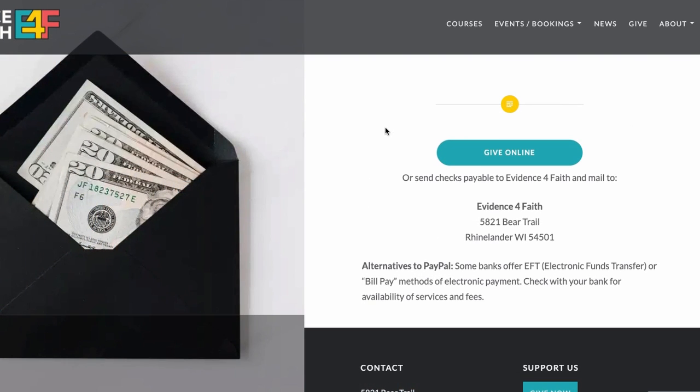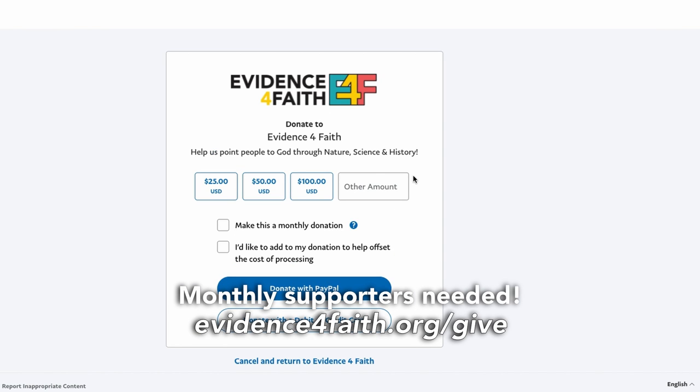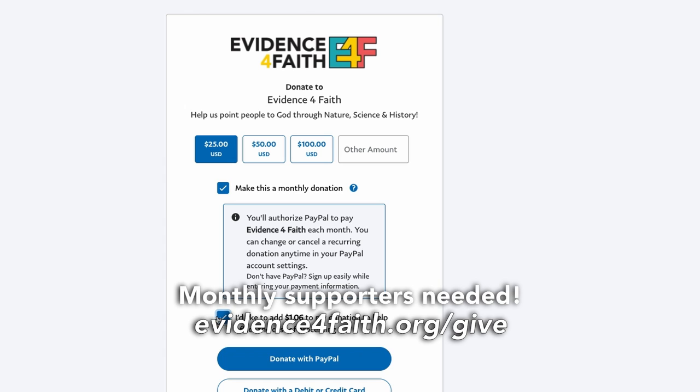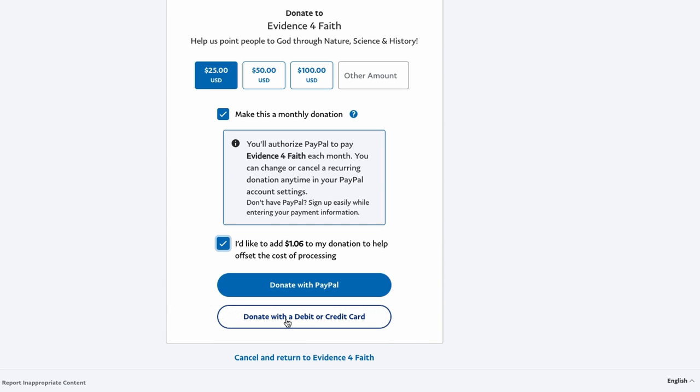As far as giving goes, we are at 32% of our monthly giving goal. We've been able to operate over the last few months thanks in majority to a lot of one-time gifts. We are aiming to raise about $12,000 to $13,000 monthly. With our team of monthly supporters, about $4,000 is covered, and the one-time donations have really filled in that gap.